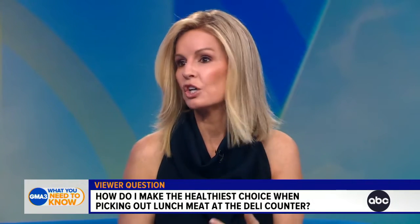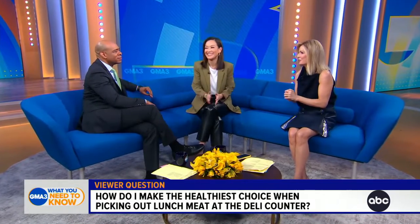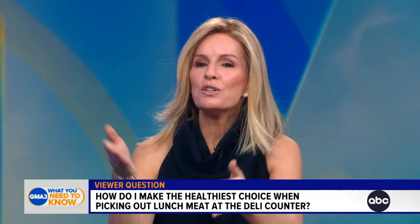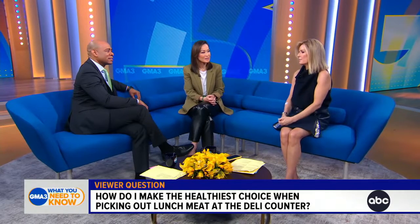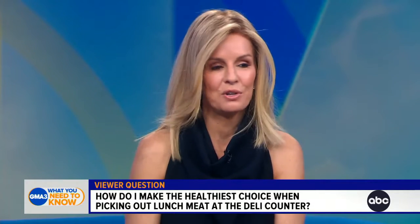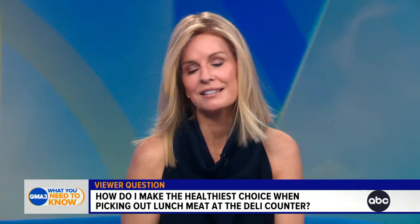Go for a lower fat, leaner cut if you're going to be participating in this kind of culinary ritual. It's better if you can see at the deli counter them slice the meat off the larger piece rather than buying it in a package. But sometimes, for convenience or cost, we reach for those packages. In moderation, once in a while is fine, but on a regular basis it's just not one of the healthier choices.